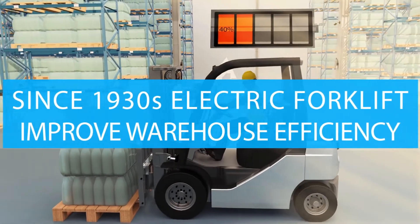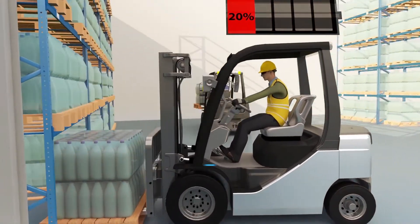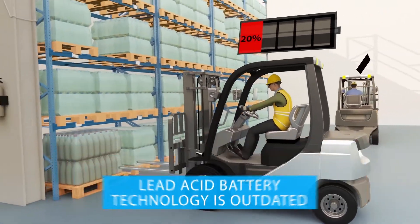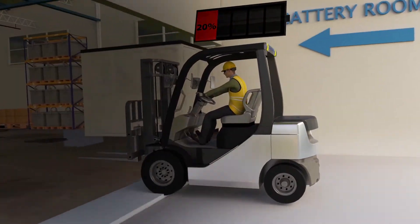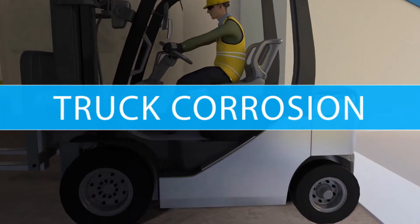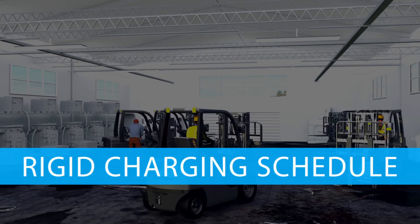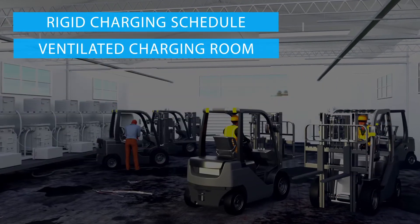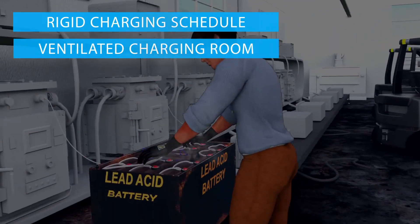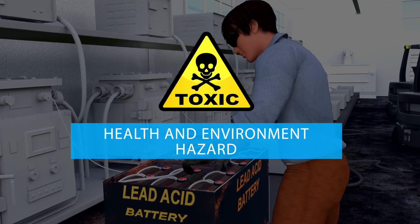Since the 1930s, electric forklifts have progressed a lot in efficiency and engineering design, but the lead-acid batteries have stayed the same for almost a hundred years. Lead-acid batteries demand a rigid charging schedule and ventilated charging rooms, as they release toxic fumes while charging. This can have a direct impact on workers' health as well as the environment.